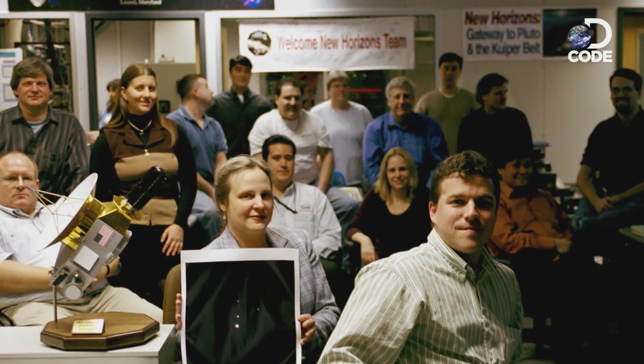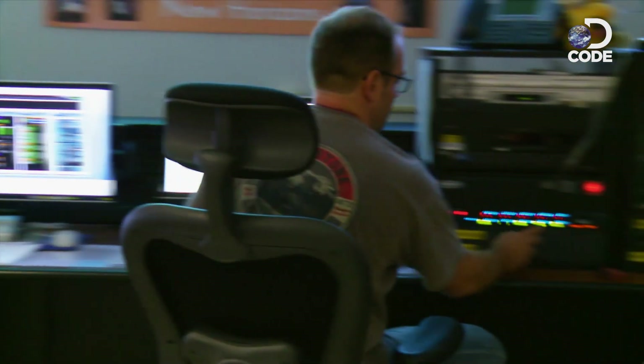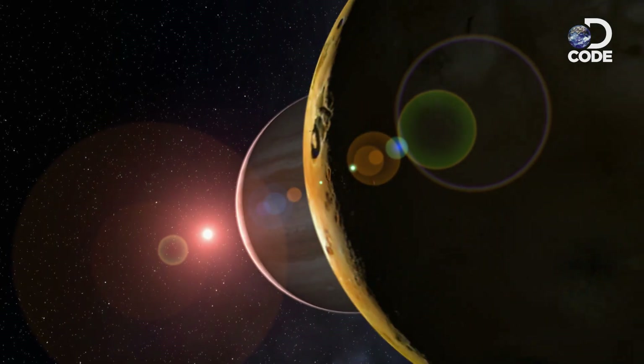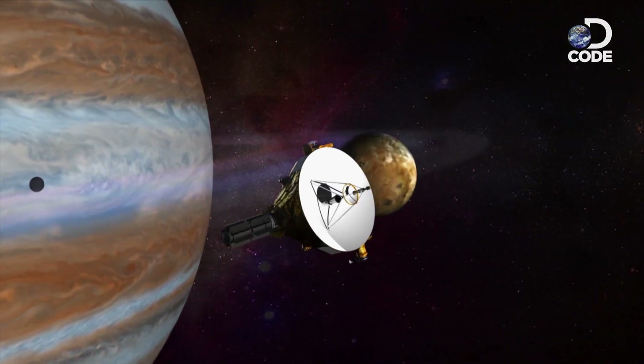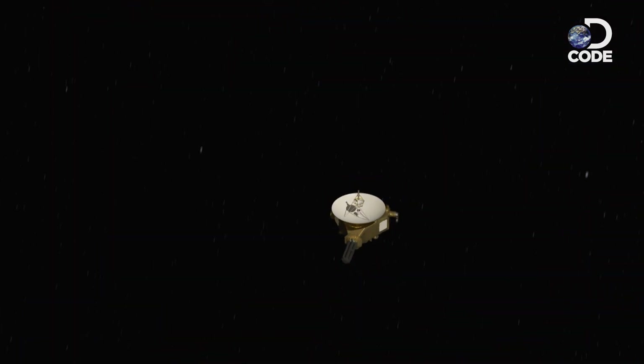There was plenty to do while the team waited, including a close pass of another planet. They needed to pick up some extra energy to get to Pluto on schedule. Flying near Jupiter and stealing a little gravity assist increased their speed by 20% and cut three years off the travel time to Pluto. In February 2007, Jupiter's gravity propelled New Horizons like a slingshot toward its destination.